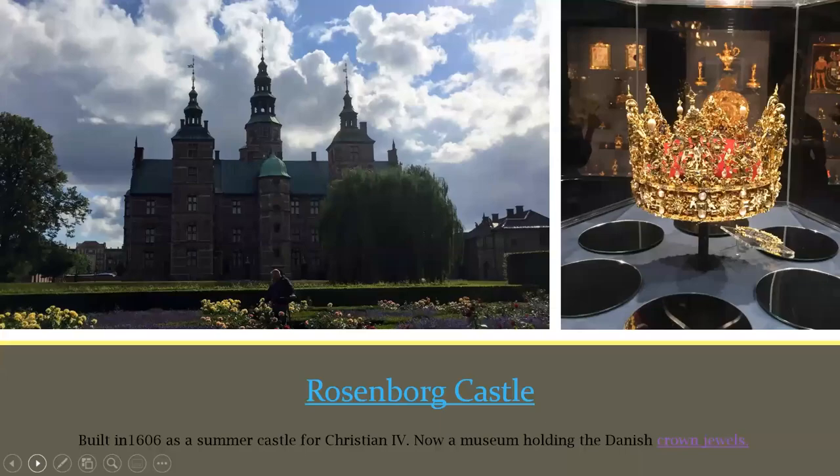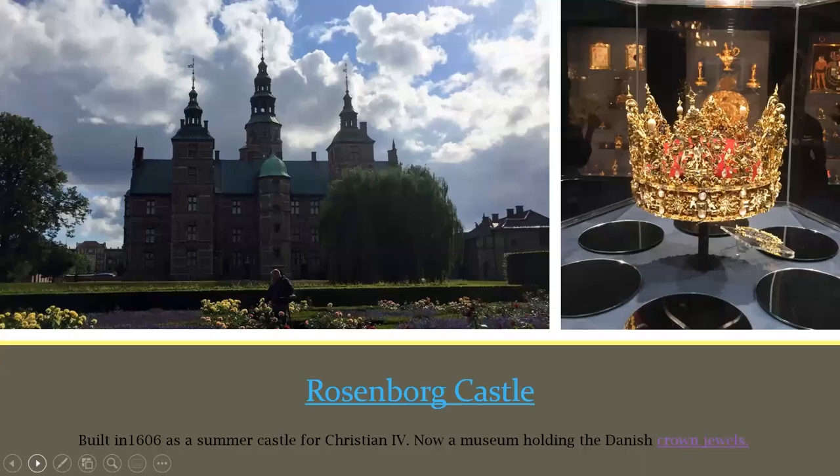Now let's talk about Danish holiday traditions. The first is Julehjerte — pleated Christmas hearts, often used as ornaments and decorations. They're folded and can be made by anyone, like preschoolers. Even Hans Christian Andersen has some of his own Julehjerte on display at the National Museum of Copenhagen.